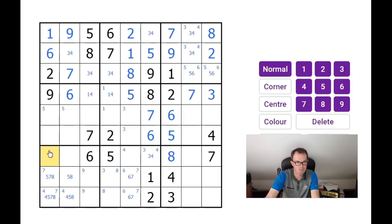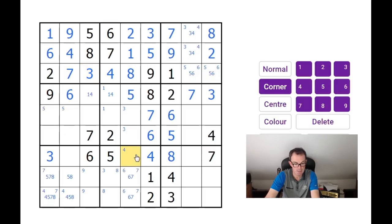This square is restricted by the quadruple going on here, so it can only be 1, 2, 3, or 9. But look — there's already a 1, 2, and 9. So this square is a naked single — it must be a 3. That means this square must be a 4, that's a 3, this is a 4, that's a 4, and that's a 3.